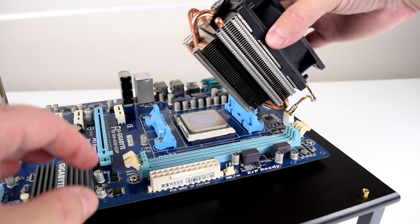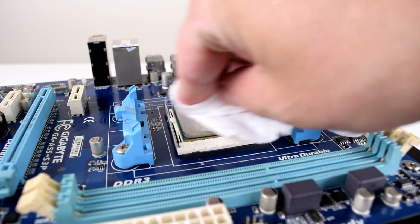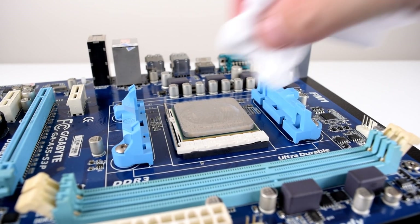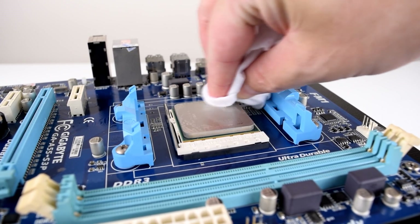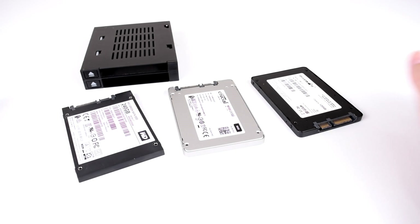Today we're testing this machine with two operating systems. We're going to use Windows 10 to see how it handles newer games, and then Windows XP because this machine could work really well for a retro gaming PC. We do not need a dedicated video card today so the setup is pretty bare bones, but I've got some storage devices here for Windows XP.